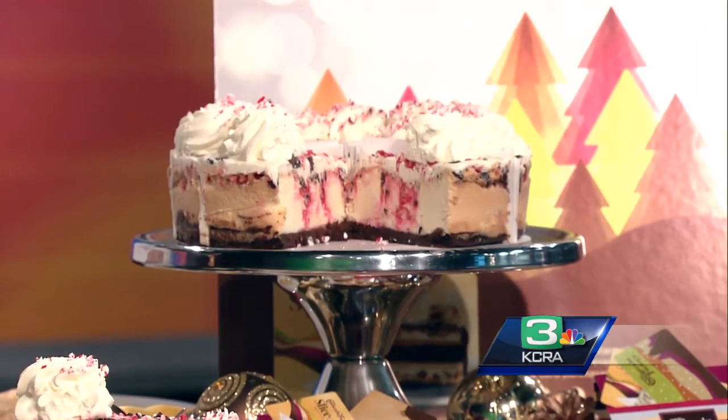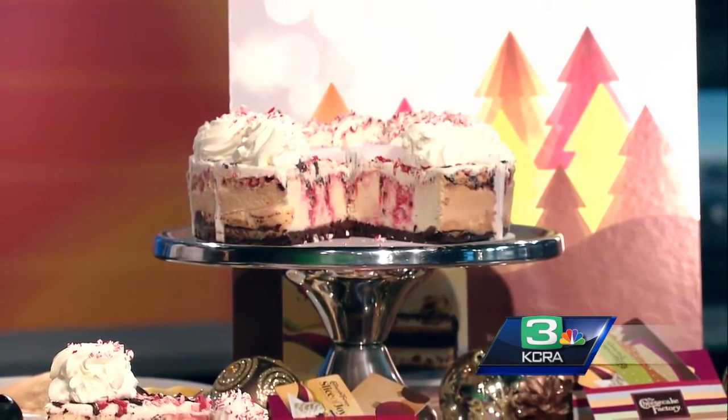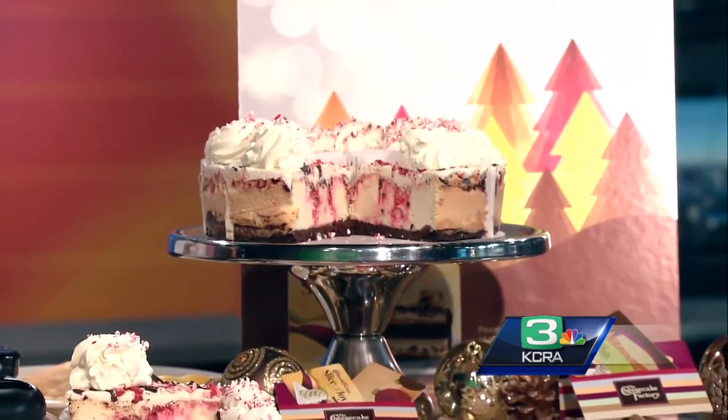We also have a promotion going on right now at the Cheesecake Factory: every time you buy a $25 gift card, you get a slice of joy, which is a coupon for a free slice of cheesecake starting January 1st. That is a slice of joy!